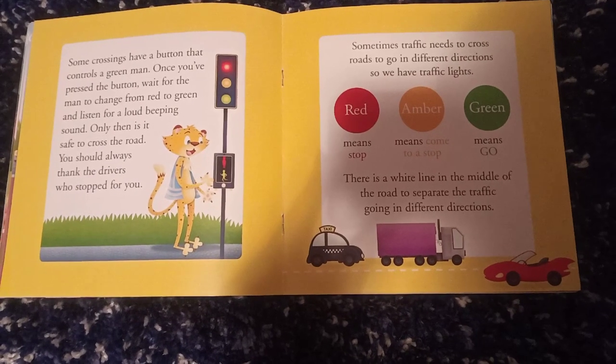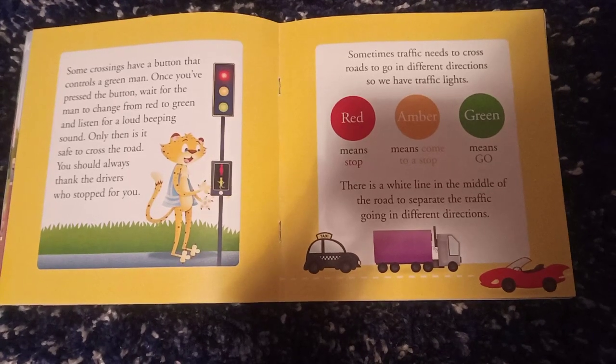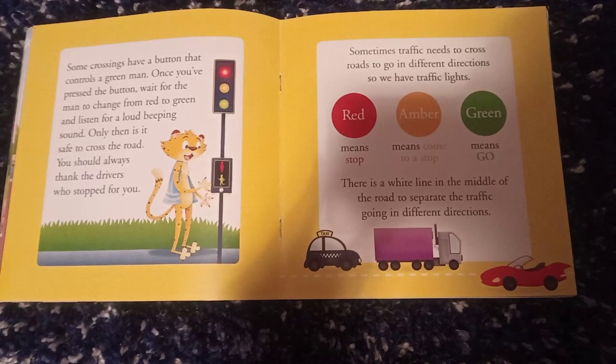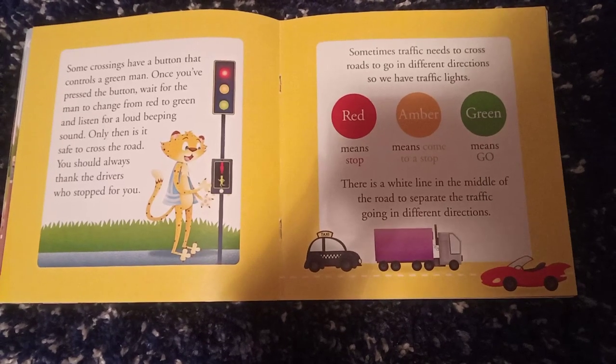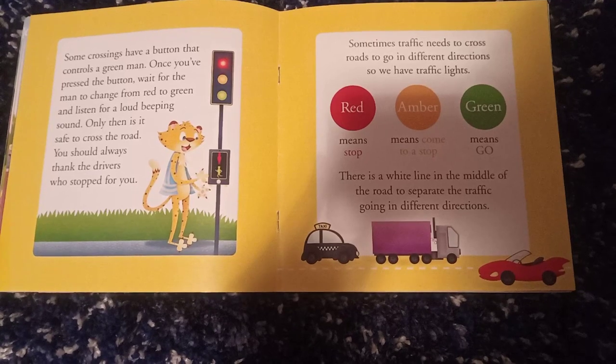You should always thank the drivers who stop for you. Sometimes traffic needs to cross the road to go in different directions, so we have traffic lights. Red means stop, amber means come to a stop, and green means go.